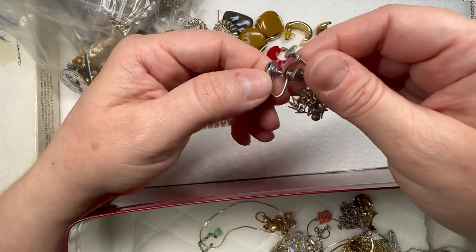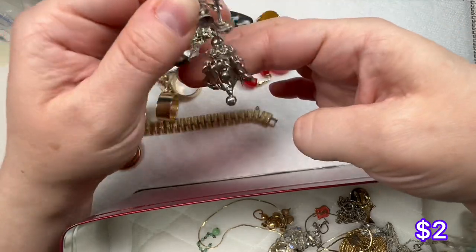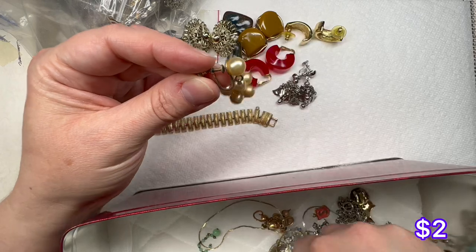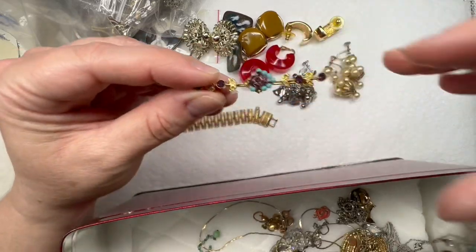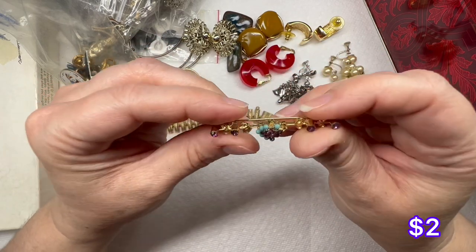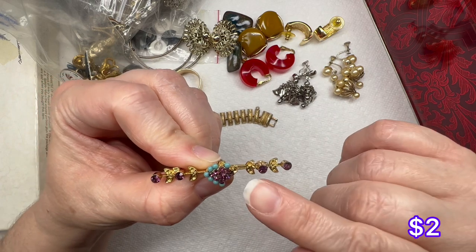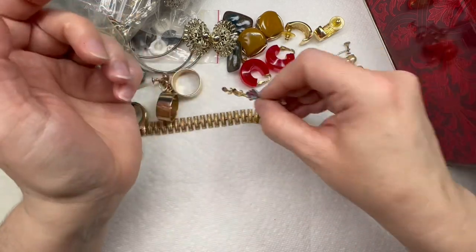Some more screw backs — lots of earrings. These just have a dangle — this just looks like a pearl drop, we have another one. Nice, so many matches! Look at this pin — that one's pretty. I like the purple with the blue, but it looks like it's missing a couple of those blue pieces. It looks like it's missing pieces in here too — that's a shame, but I like that one.